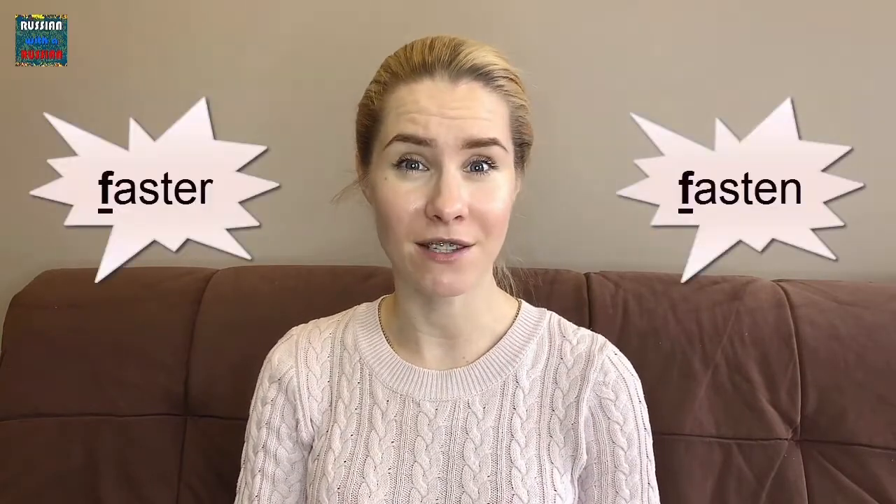The next one is Ф. It sounds like F in fasten or faster. The sound is F.